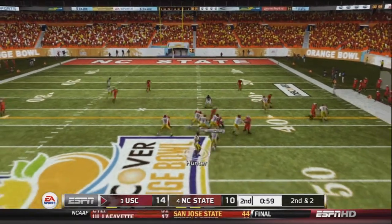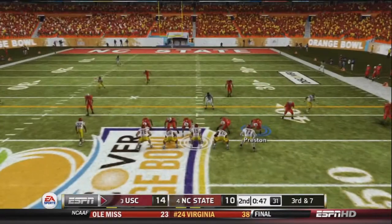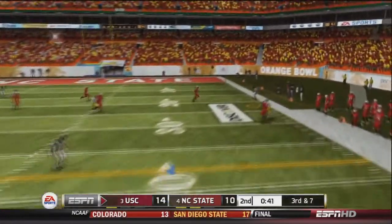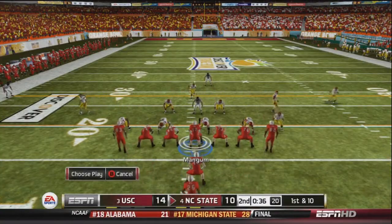Hunter drops back to pass, looks, then scrambles and is sacked on the play by Preston for a 5-yard loss. In hurry-up offense on 3rd and 7, Hunter drops back to pass, fires deep right hand side, but it's knocked away by Mike Manning — almost intercepted. It will be 4th and 7, so they have to punt the ball away.